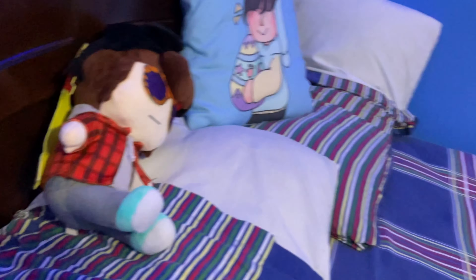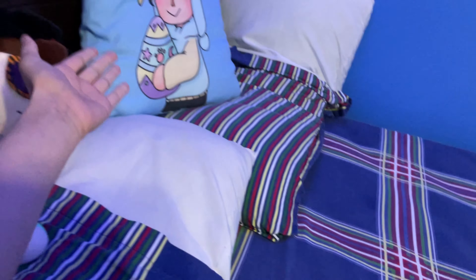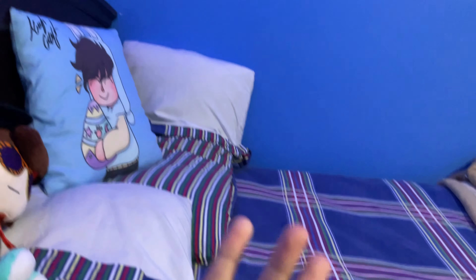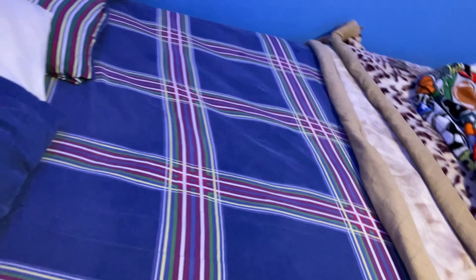I've also got a Creek pillow — this is signed, and the mask was signed too. Simple: bed sheets and a blanket.